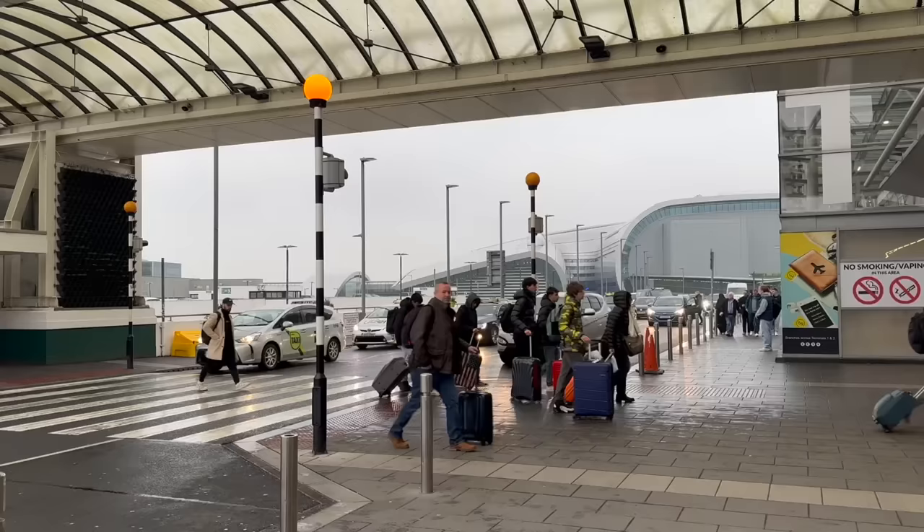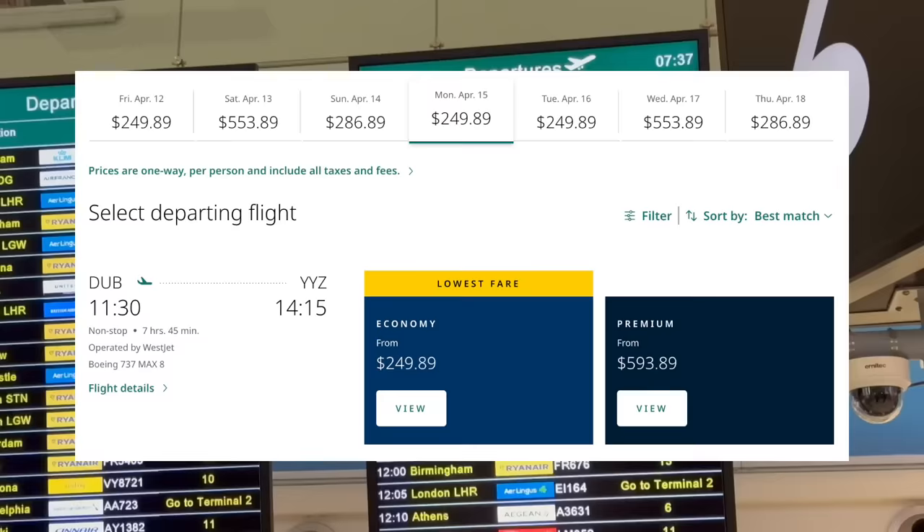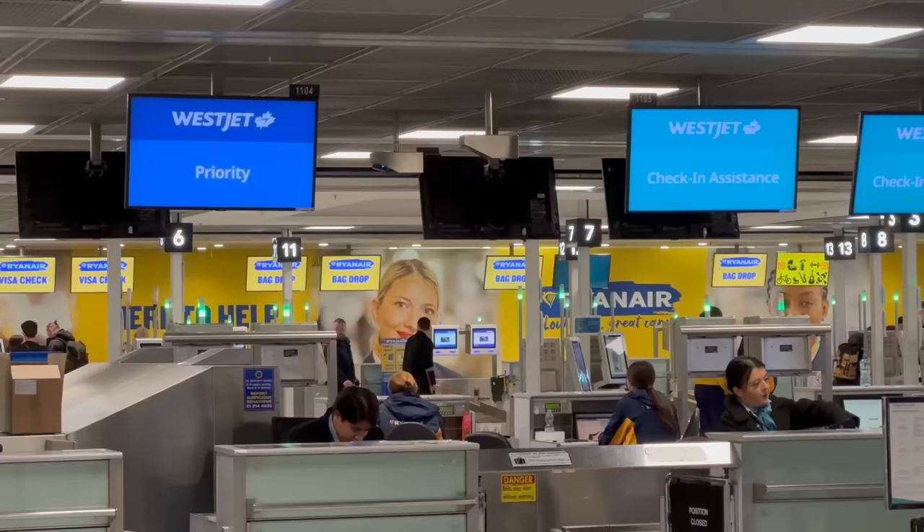Just a few weeks ago WestJet introduced daily flights from the Irish capital Dublin to Toronto for as cheap as $250 in economy or $500 in the premium cabin. Since I never really had a good flight on Air Canada I wanted to try an alternative and here I was traveling to Canada again.